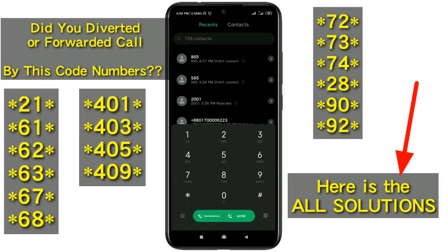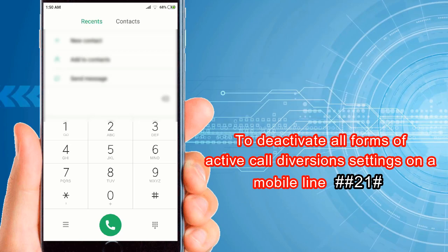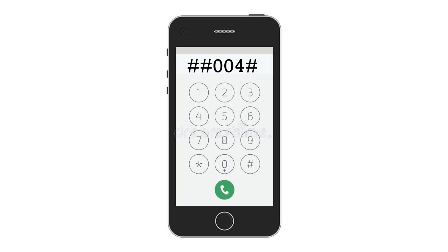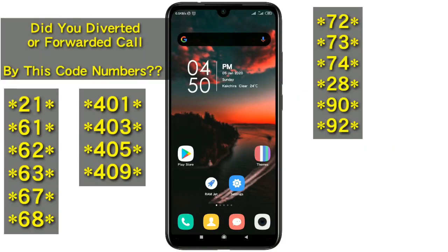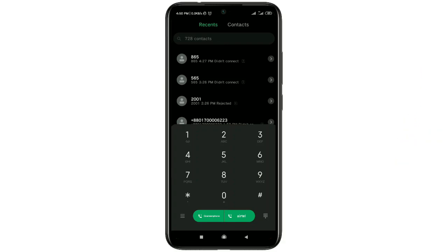The following USSD codes erase and deactivate all forms of call diversions. Dial ##21# to erase and deactivate all call diversion configuration settings. Dial #002# to deactivate both conditional and unconditional messages and call forwarding settings. Dial ##004# as the ultimate code to erase and deactivate all active forms of conditional forwarding settings on your line. Note that some of these USSD codes may not work on all networks, though they should function across most mobile phones and cellular networks.